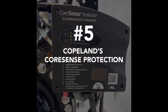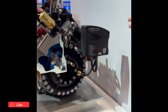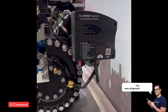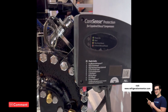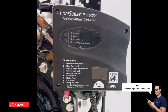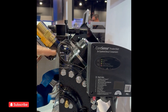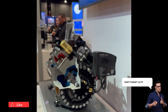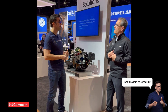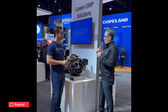Number five: Copeland's CoreSense protection device with discharge temperature protection. The CoreSense has been part of our semi-hermetic compressor line for a long time, and on the CO2 compressors it certainly is a protection device that builds in motor protection. It covers discharge temperatures and excessive heat, along with a lot of other features. The beauty of this particular CoreSense device is that through Modbus communication it can communicate up to our BMS system, the E3, and let the service technician know exactly what's happening, why the compressor's off, and where to start troubleshooting.